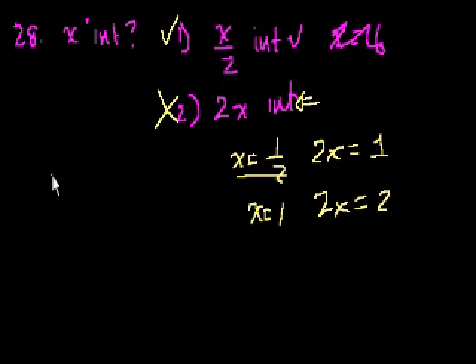So the answer is A — only statement number 1 is necessary.